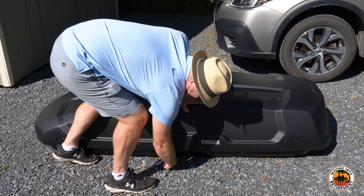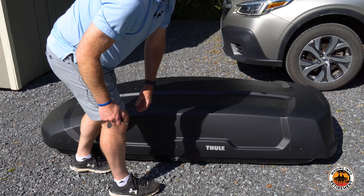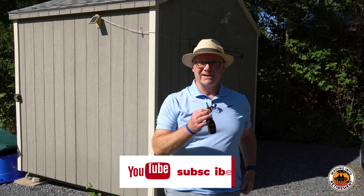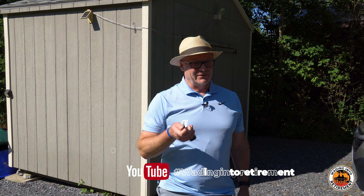Take the key, give it a full twist, and we're all locked up. It did come with two keys — you don't want to lose those after a long trip.